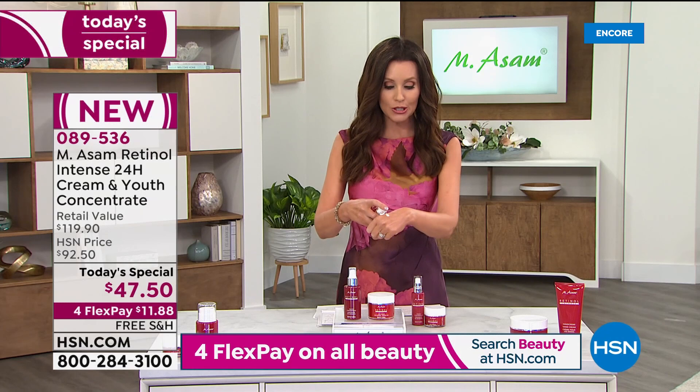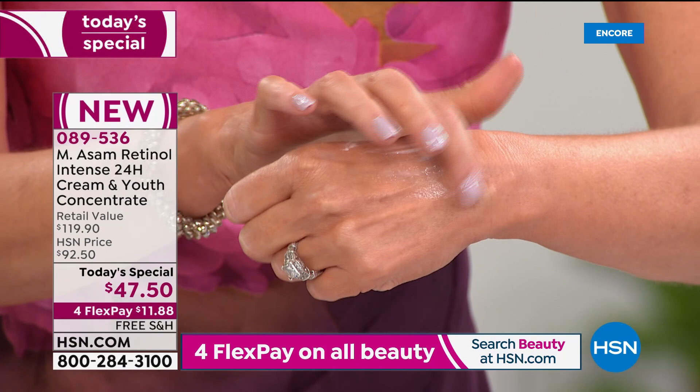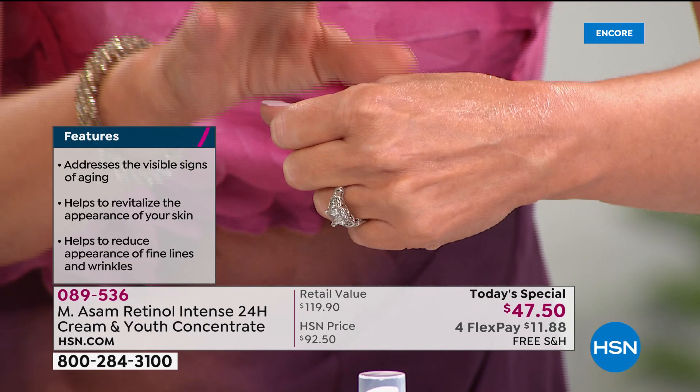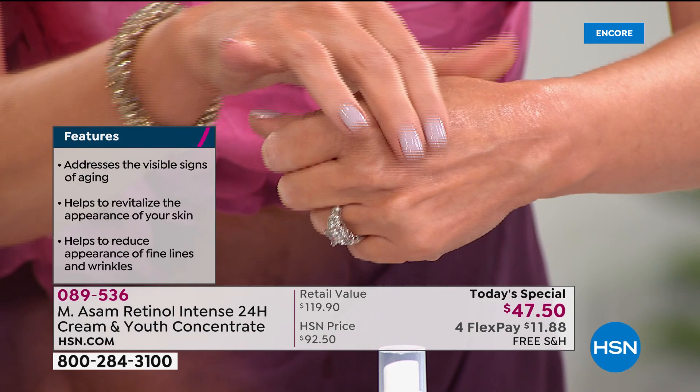People notice a difference right away — from the plumping to the look of the skin, to that reduction in fine lines and wrinkles. This is addressing pretty much every visible sign of aging — to help revitalize the appearance of your skin, to help reduce the appearance of fine lines and wrinkles. On the single set — we supersized it today for our Today's Special — we took a consumer perception study and the results have been amazing.